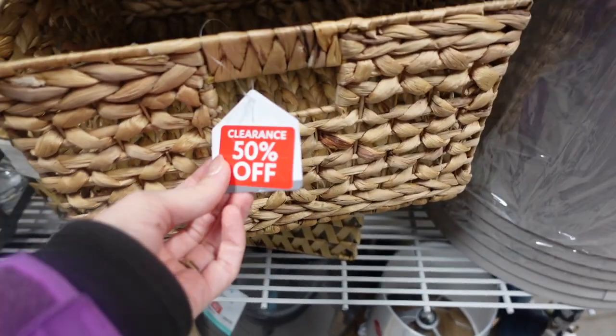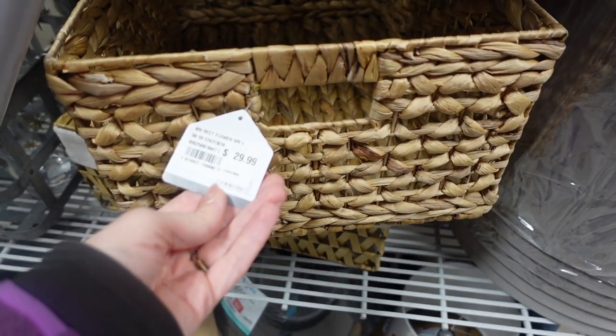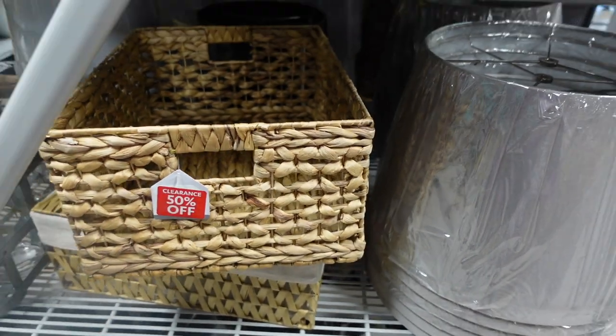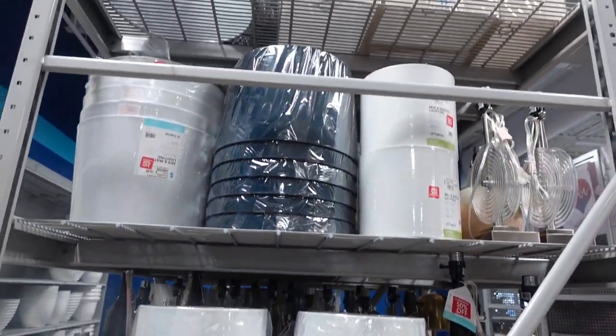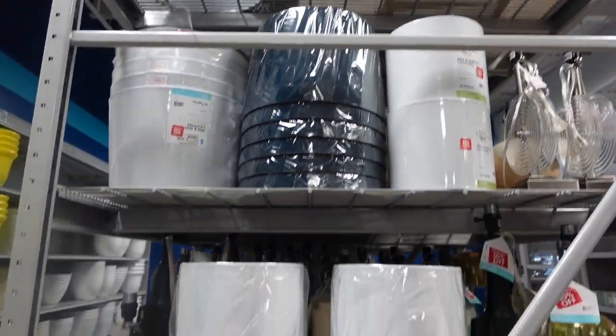They've got this galvanized basket, and these three really pretty vases - I think they're plastic. This one is $29.99 for this size, but those are really nice. They've got this beautiful basket at 50% off $29.99. So take a look at their clearance section because they've got some really nice stuff. Again, if you're in the market for lamps or lampshades, they've got a lot of those too.